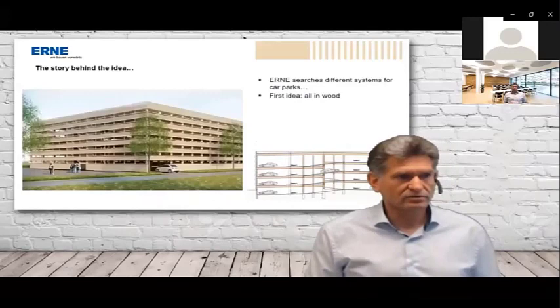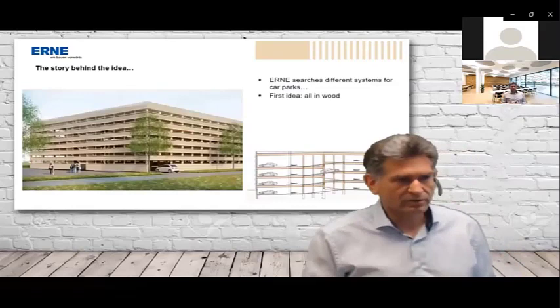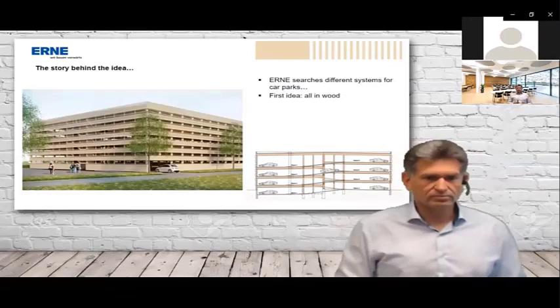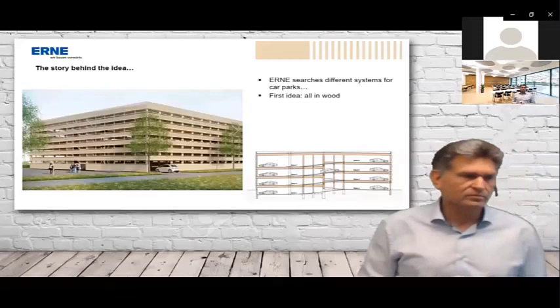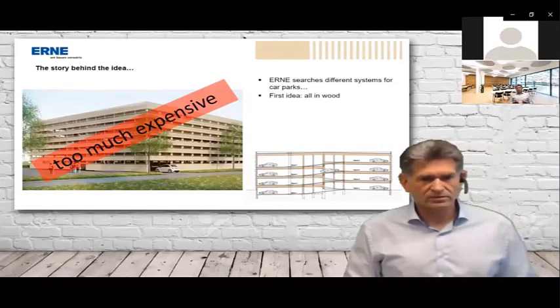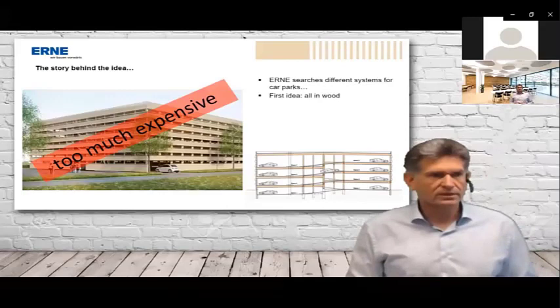We searched for systems we could use. The first idea was to build the car park entirely in wood — we're a timber company with experience in multi-story buildings with beech. So we said let's build our first car park in wood using beech, which is a very high-quality wood. But then we saw it was too expensive: you need a roof and facade elements to protect the wood, and beech is not cheap. All these parts raised the price too much.